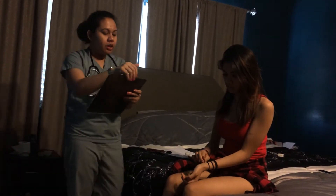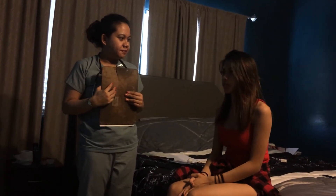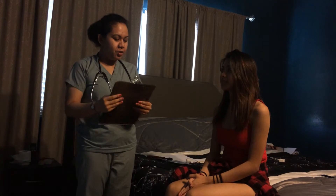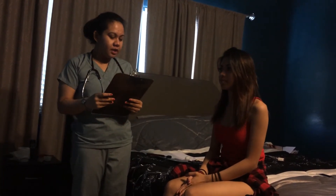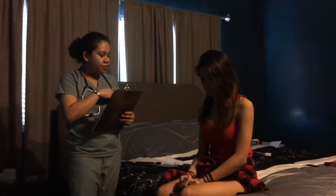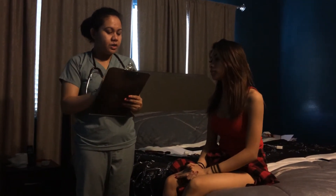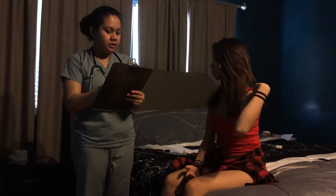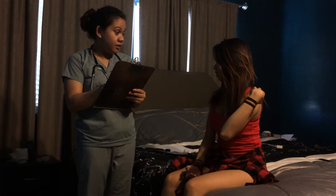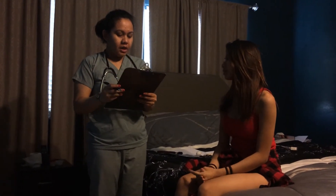Now I'm going to have the patient state her name and birthday. Rosie, May 5, 1993. Can you tell me what you're in for today? Neurological exam. So I'm going to ask you a few questions. Do you ever experience unusual or frequent headaches? No. Any difficulty speaking? No. Any numbness or tingling in any part of the body? Alright, thank you.